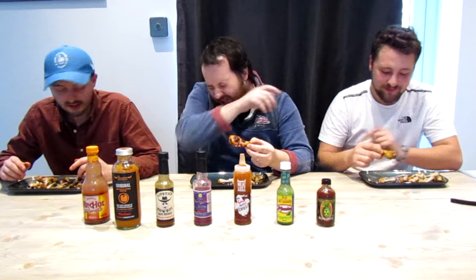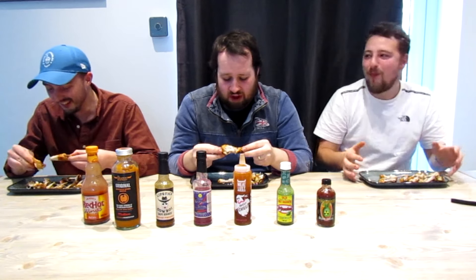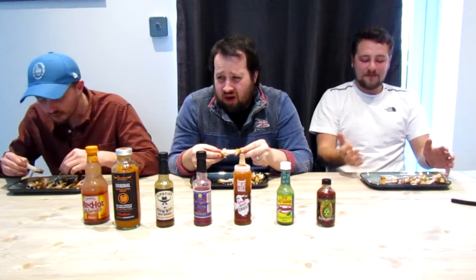In a burrito or something I think it would probably be really nice — I said this when I originally reviewed it. Now we're going to mess you guys up. This is the famous Da' Bomb, which is on that show — what's the channel called again? Hot Ones! Hot Ones challenge. As you can see it's nuclear. We've got a few dabs on there — maybe too much.